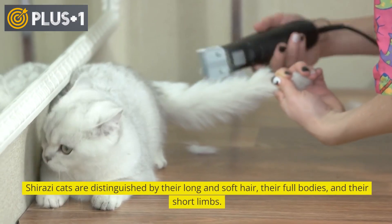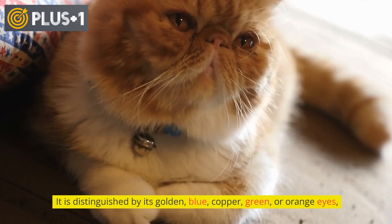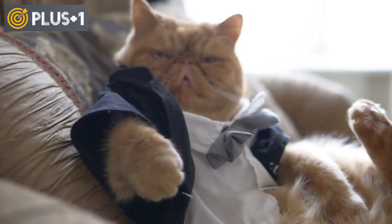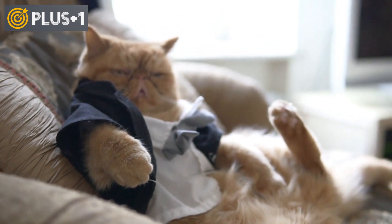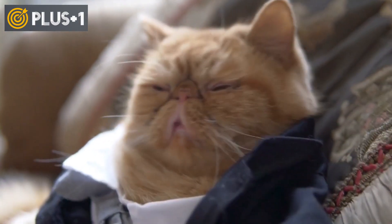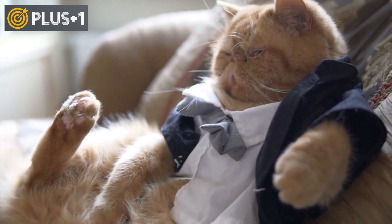Shirazi cats are distinguished by their long and soft hair, their full bodies, and their short limbs. They are distinguished by golden, blue, copper, green, or orange eyes. There is thick soft hair around the neck that makes them look more beautiful. The cat comes in several colors: it can be one color such as white, black, or beige, or overlapping colors such as gray with red, brown and blue, or white with black, or beige with black and red, among many other colors.